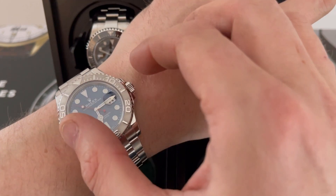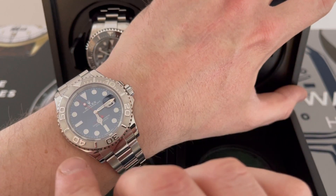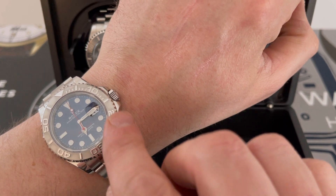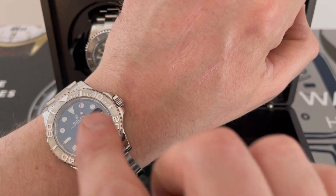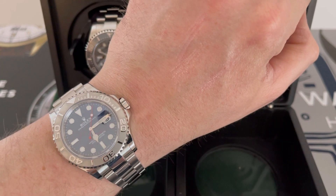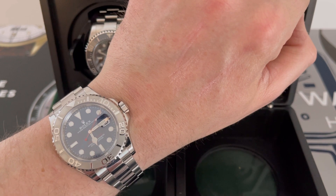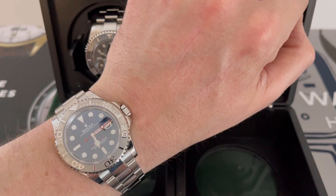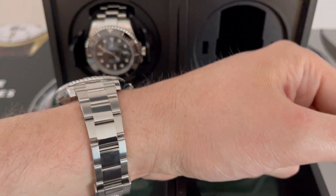The platinum bezel is multi-directional, but you have to be careful: it's the sandblasted area between the numerals and the graduations. If you scratch it, underneath it's like a polished format, so it looks really out of place. I scratched it just there and it looked terrible.